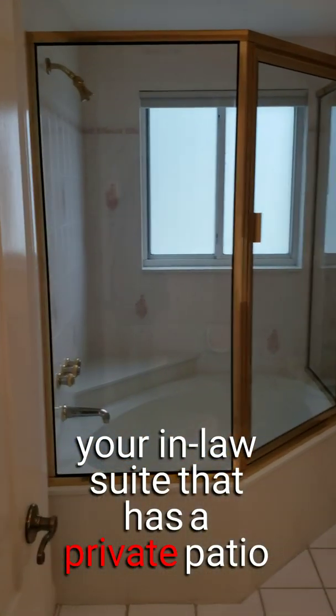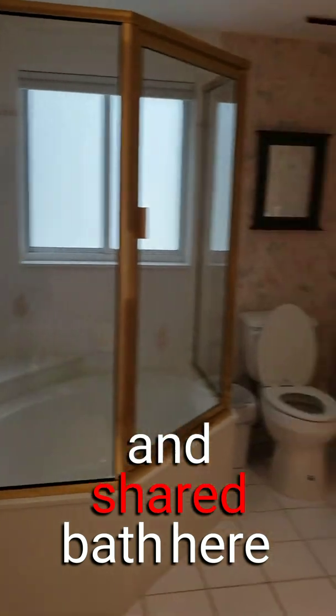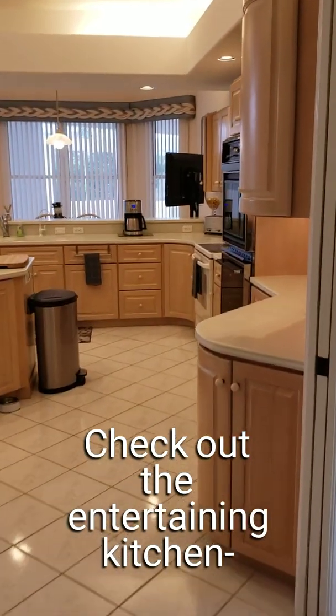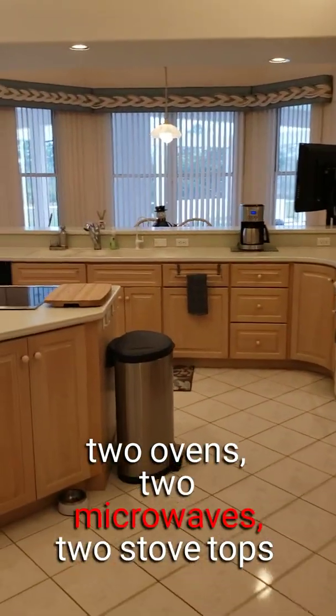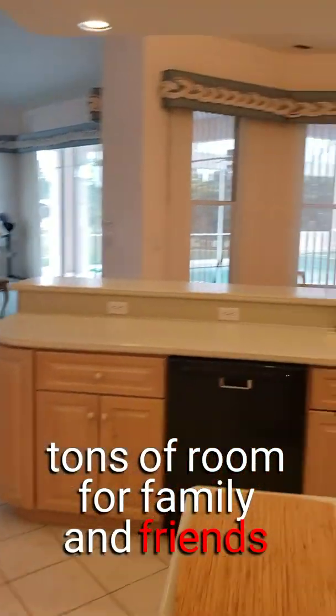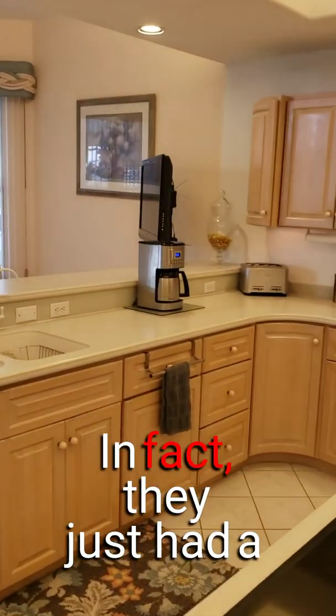This bedroom — your in-law suite — has a private patio and shared bath. Then we have the entertaining kitchen: two ovens, two microwaves, two stovetops. You can get all your dishes done with tons of room for family and friends.